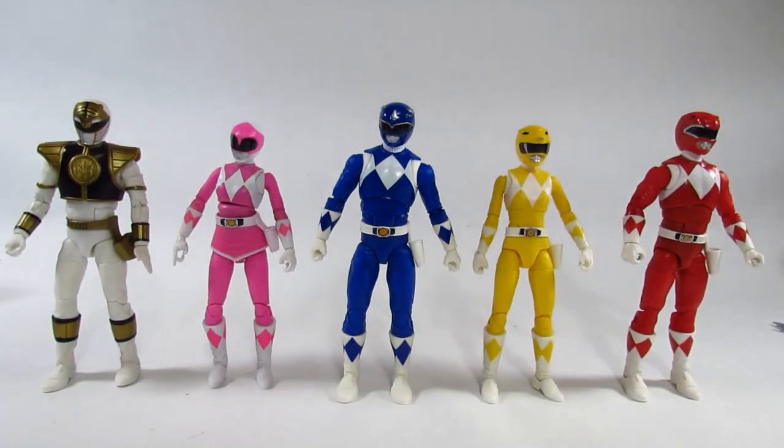Here is the Mighty Morphin Power Rangers team lineup we have so far after five waves of the Lightning Collection. It looks like we have just one more regular team member coming in the next wave, so it's a pretty good looking team.